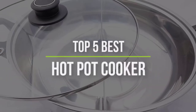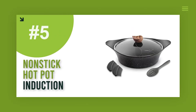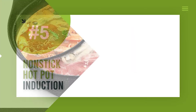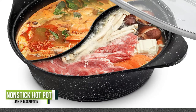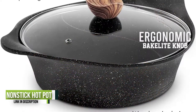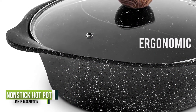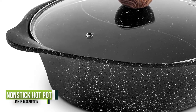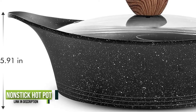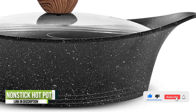Number 5: Nonstick Hot Pot Induction Ceramic Hot Pot. This Chinese shabu shabu pot is made using a ceramic marble coating, which makes your cooking an easy experience. It's further easy to clean and comes with a divider to make it easy to cook two kinds of food. It's made of die-cast aluminum and has a divider molding technology.